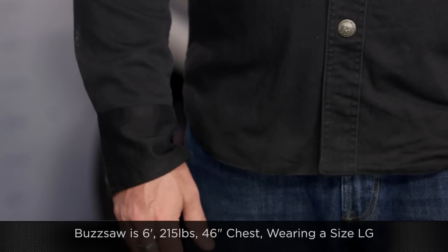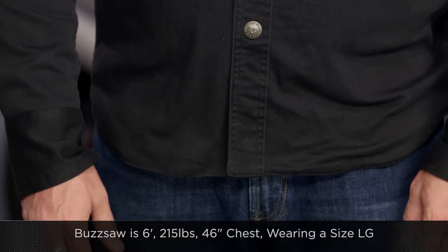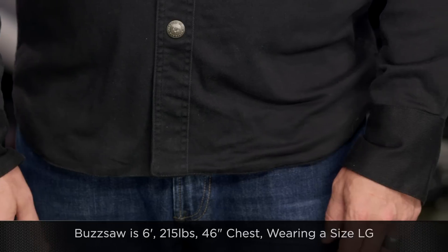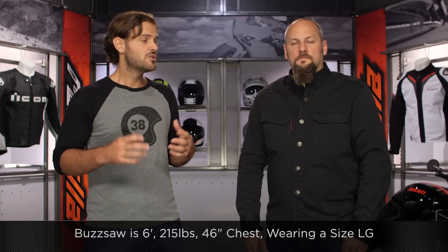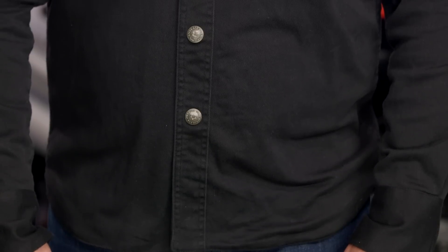Buzzsaw is rocking a large in this particular jacket. He is going to be six foot tall, 215 pounds with a 46-inch chest, and that's going to go right along with the fact that Speed and Strength tends to have an American cut. So keep that in mind when you're looking at the size chart.